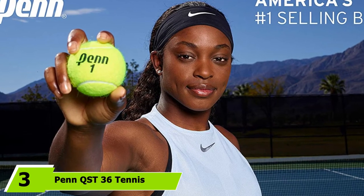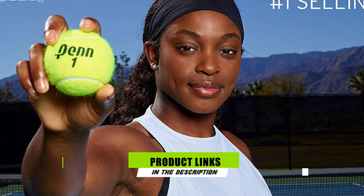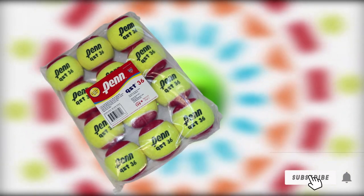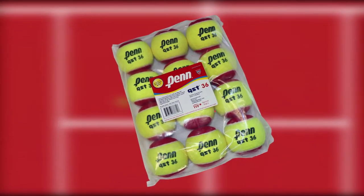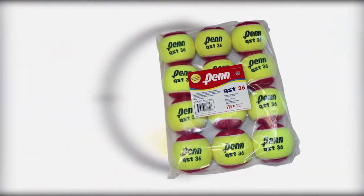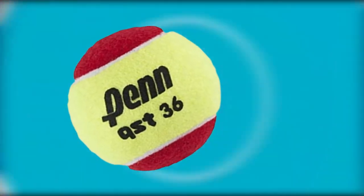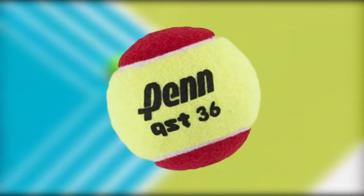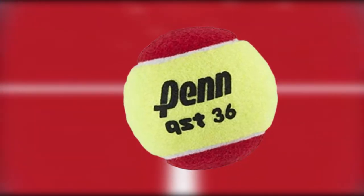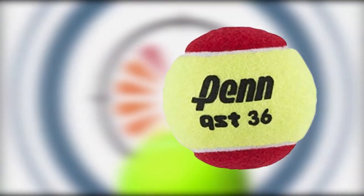The number 3 position is held by Penn QST 36 Tennis Balls. Another excellent recommendation from US number 1 best-selling tennis ball manufacturer Penn, these QST 36 balls are ideal for youths and beginners. Featuring lower compression for a more manageable and controlled bounce, these unique balls deliver a 75% reduction in speed compared with traditional balls, making them an ideal choice for novices or training sessions. Designed in a red and yellow two-tone felt, they're also much easier to see and track in the air, which helps younger players master their game and experiment with ball control techniques. They've been USTA approved for the 10 and under tennis program, are durable and long-lasting, and available in a 12-ball polybag making them ideal for practice sessions.